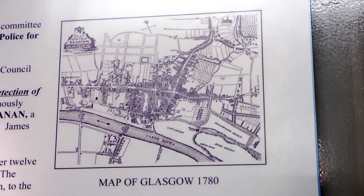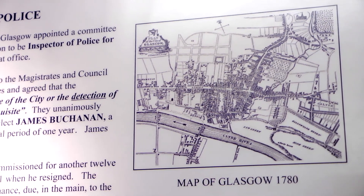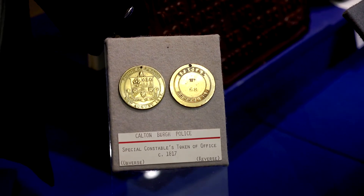In the early part of the 19th century the boroughs of Calton, Anderson and Gorbals were separate boroughs and they formed their own police forces, which would later be absorbed into the city police and become divisions.